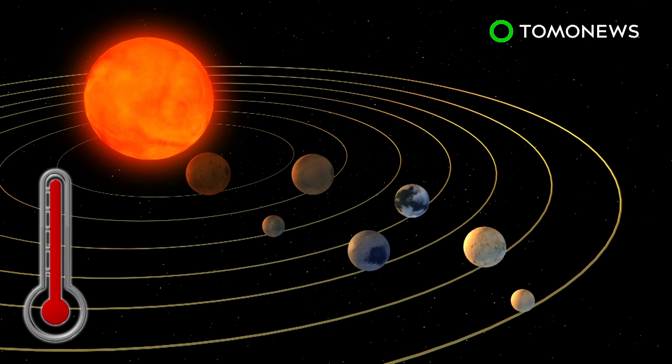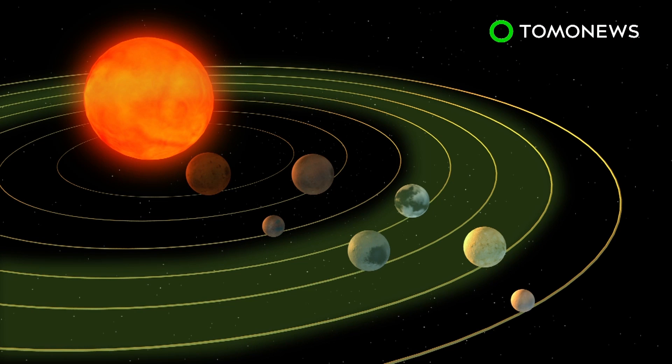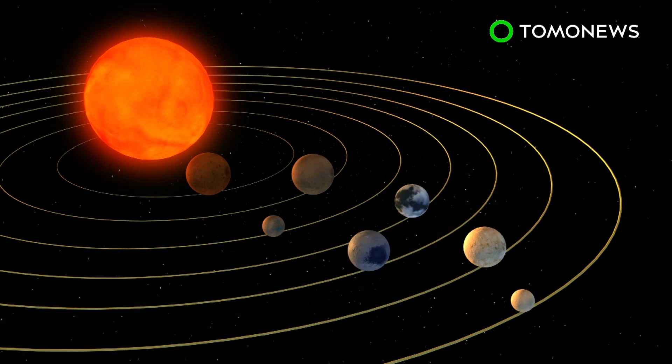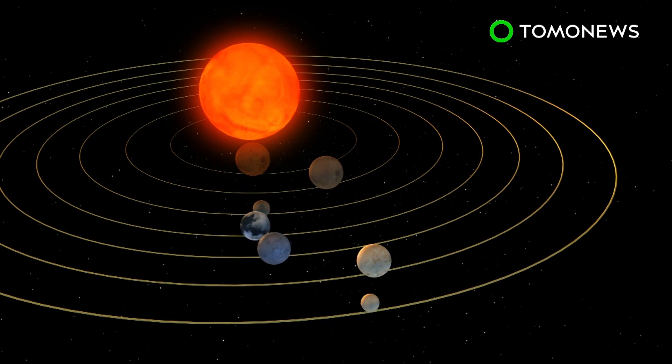The ultra-compact system contains seven Earth-like planets, with surface temperatures low enough to support water. Three of these planets are believed to be in the habitable zone, close to the system's ultra-cooled dwarf star. These planets take six, nine, and 12 days, respectively, to orbit the dwarf star.